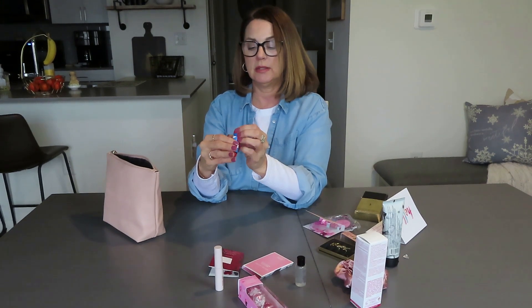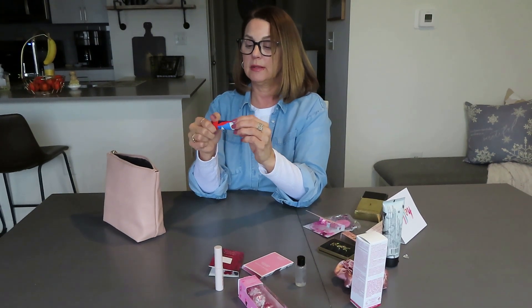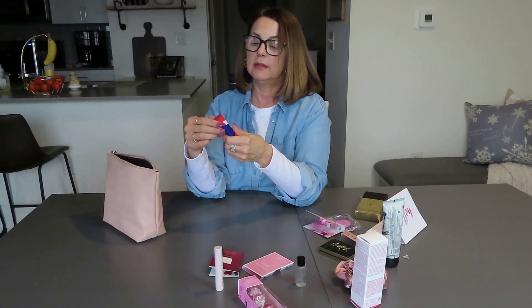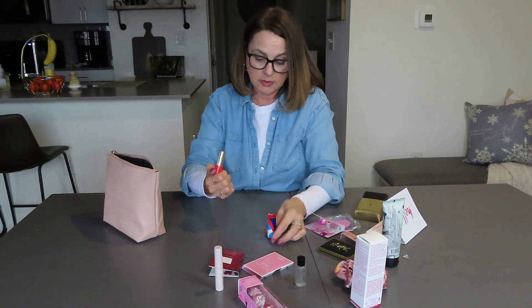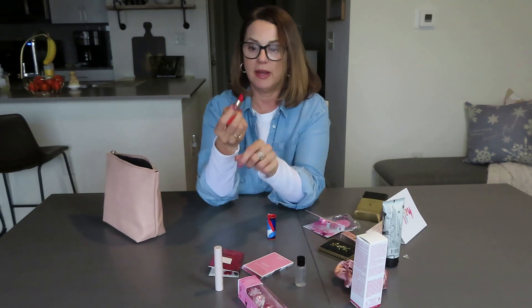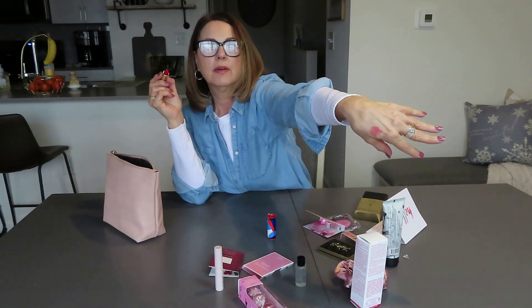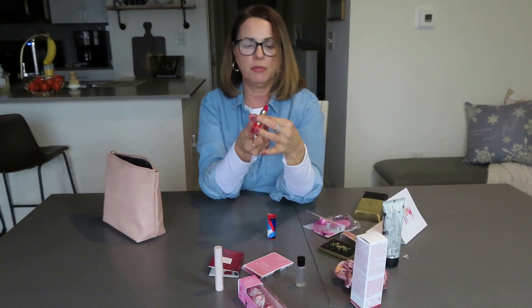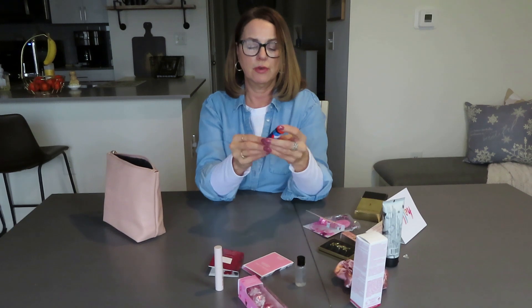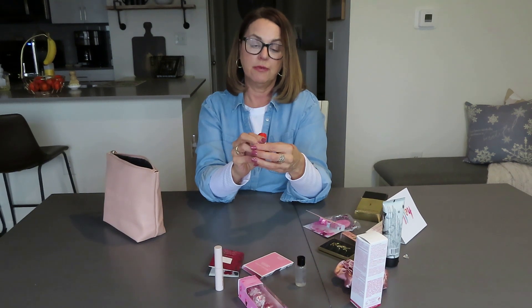This is Yves Rocher — it's a lipstick made in France, matte. It's sealed. This is amazing — I have never had such high-end things. It's a real red — kind of a peachy-orangey red, which is my favorite type of red. I will be giving this a try for sure. Can't wait to give that a try. I love that.